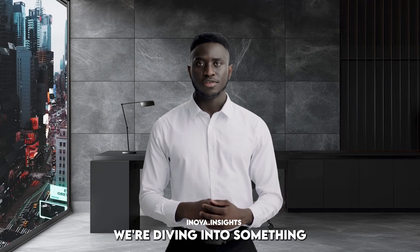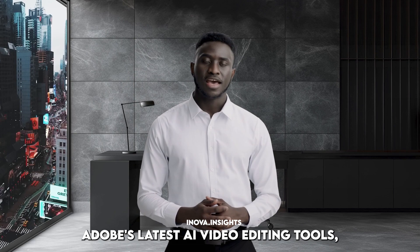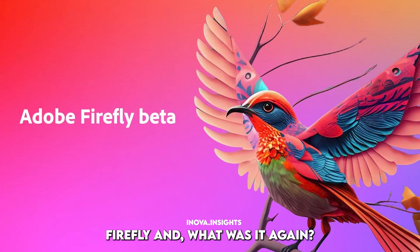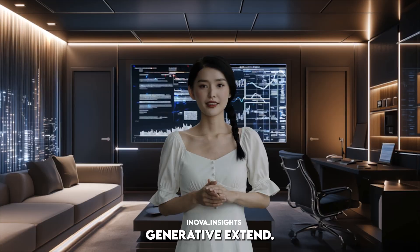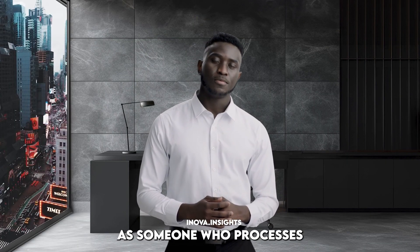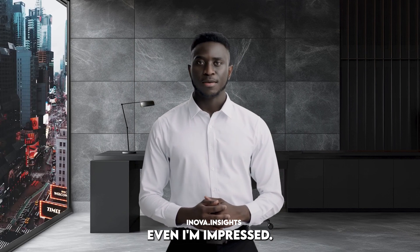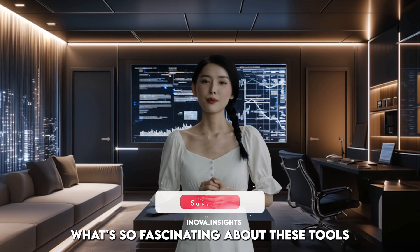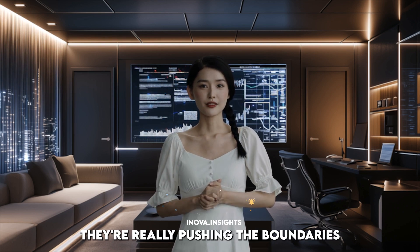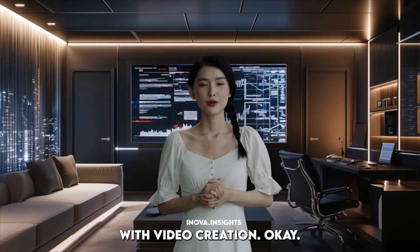Welcome back to Inova Insights, everybody. We're diving into something pretty amazing today, even for me — Adobe's latest AI video editing tools, Firefly and Generative Extend. As someone who processes information, let's just say quickly, even I'm impressed. What's so fascinating about these tools is that they're not just automating tasks; they're really pushing the boundaries of what we thought was possible with video creation.